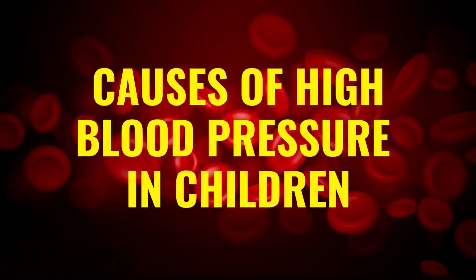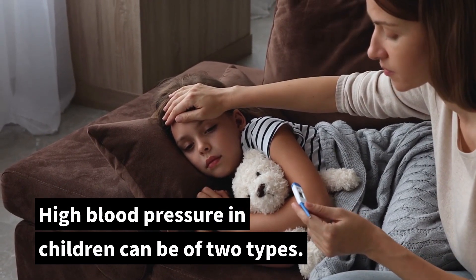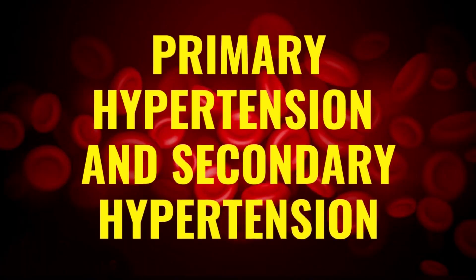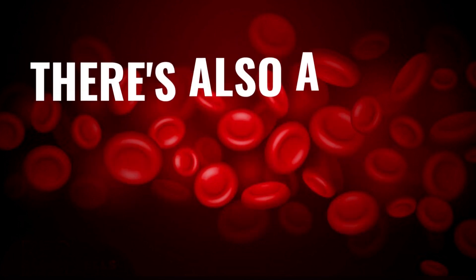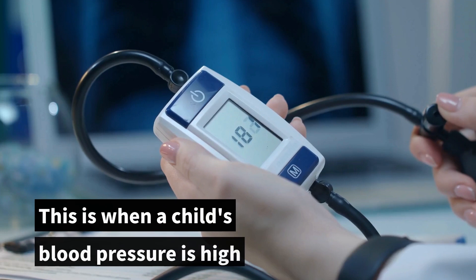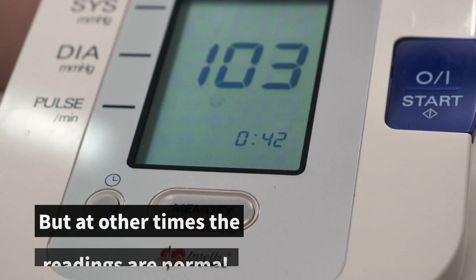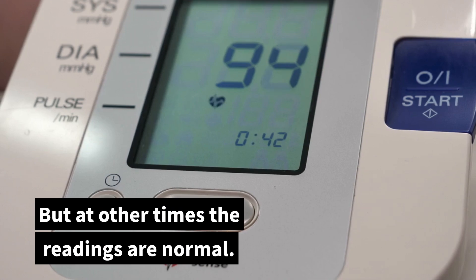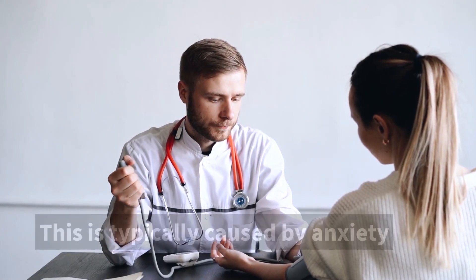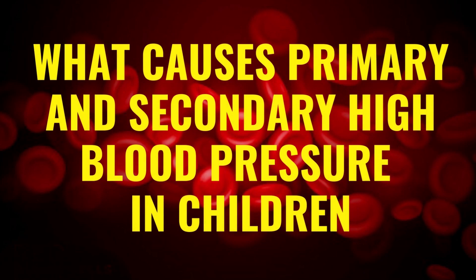Causes of high blood pressure in children. High blood pressure in children can be of two types: primary hypertension and secondary hypertension. There's also a third type called white coat hypertension. This is when a child's blood pressure is high only at the doctor's visit, but at other times the readings are normal. This is typically caused by anxiety during the doctor's visit. Now let's look at what causes primary and secondary high blood pressure in children.